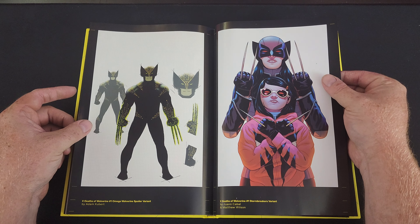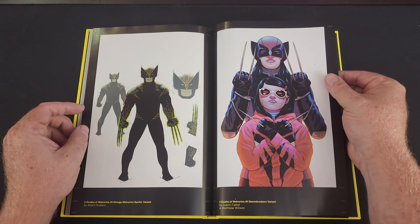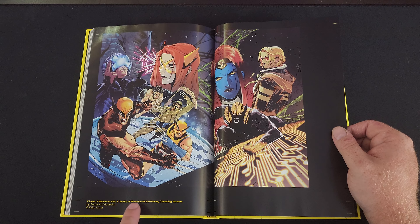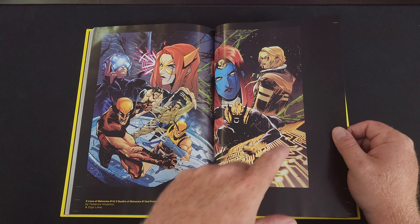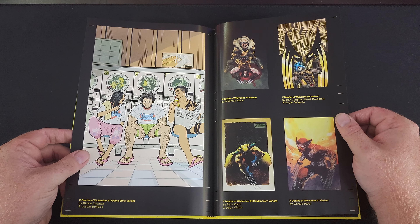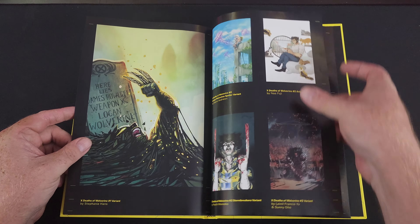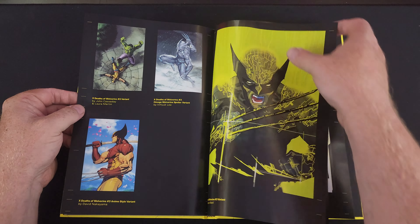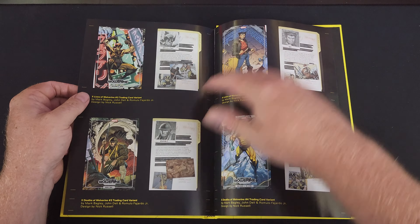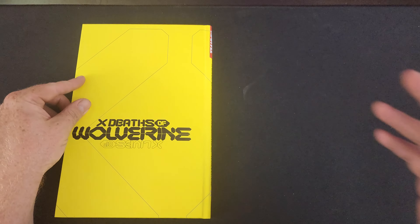Here's our Phalanx Wolverine. X-Deaths of Wolverine number one Omega Wolverine spoiler variant — so I'm spoiling the spoiler variant right here, folks. X-Deaths of Wolverine number one Stormbreakers variant. We have X-Lives and X-Deaths number one, then a second printing, an anime style variant for X-Lives number one, and a lot of variants overall. There were also trading card variants. Nice. Top secret files. And that, as they say, is that.